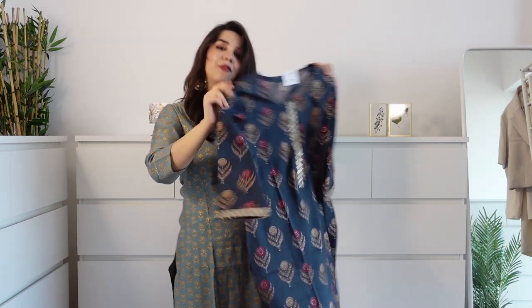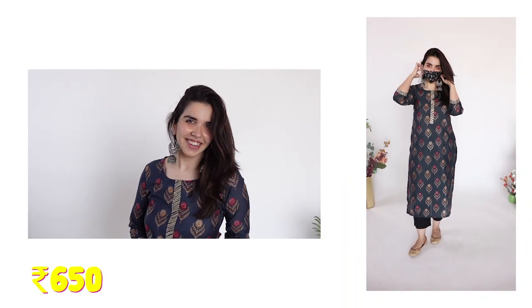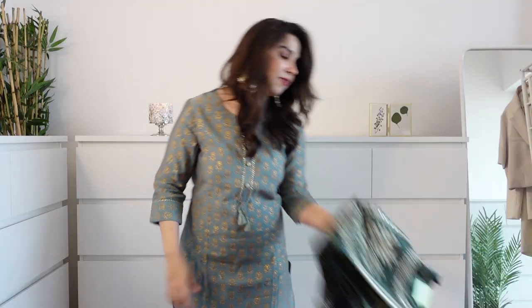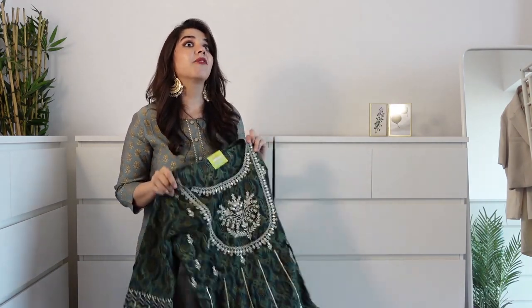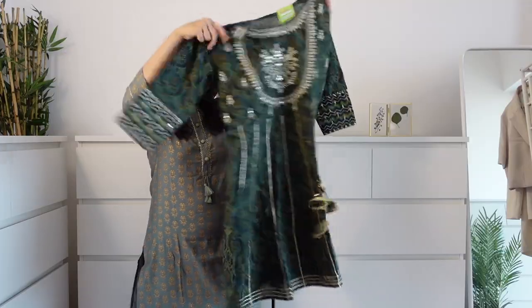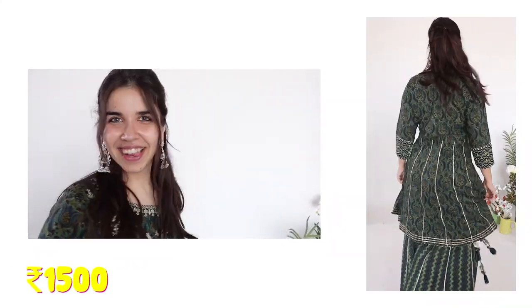Then we have a simple Rs.650 range wali kurti which is gorgeous. This with a light colour denim is love - and with jhumkas it's everything. Here we have what I think is the first sharara set we bought, and that's what made us fall in love with this pattern. This is the first one I tried on and I thought, what is this design, how have I never worn this before? It's a short kurti with work at the front. And the latkan is so pretty.